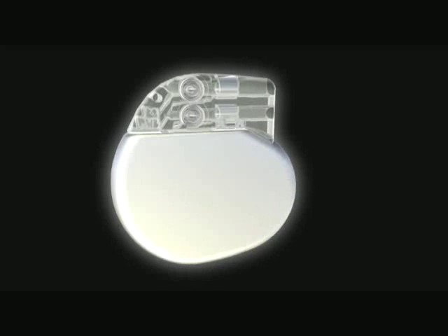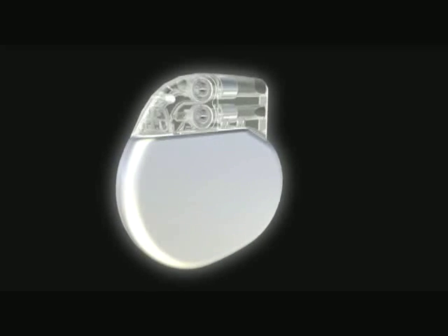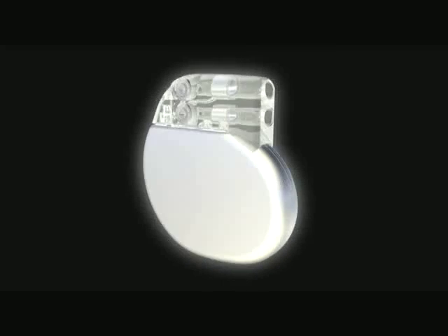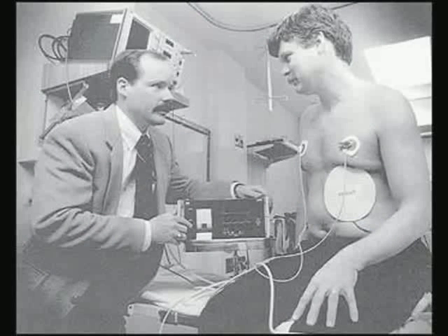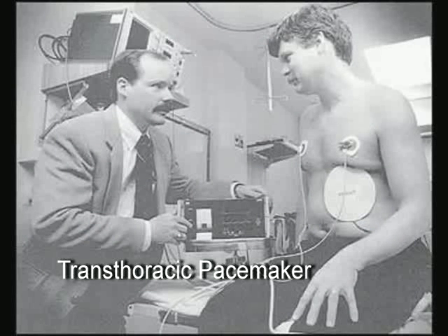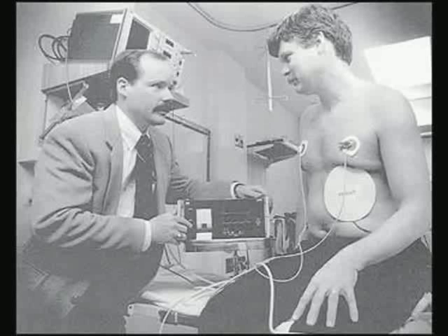This video addresses how pacemakers work to correct the electrical system of the heart and the evolution of both pacemakers and pacing. At the beginning of the 20th century, pacemakers were large, cumbersome external devices that used vacuum tubes and relied on external AC power. They were frequently too traumatic for young patients. A transthoracic pacemaker was a bulky device worn externally that stimulated the heart using electrodes placed on the chest. However, due to the large impulses required to stimulate the heart, use of these early pacemakers caused pain and burns.